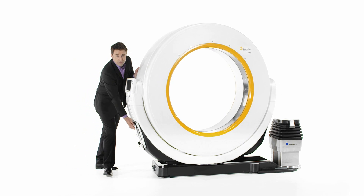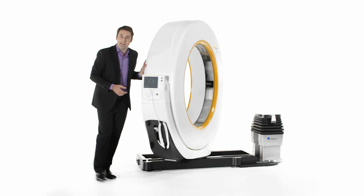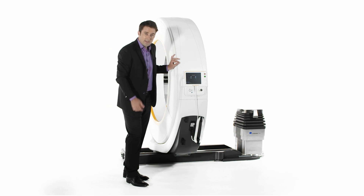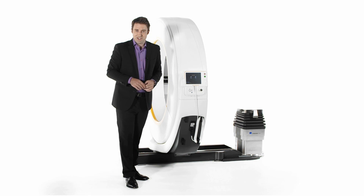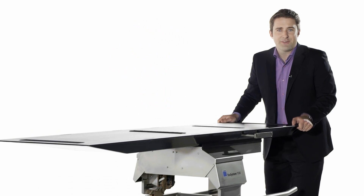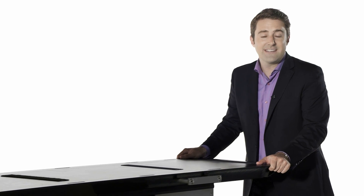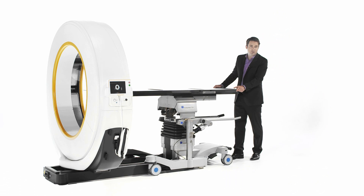Once in the treatment room, Aero is connected to a standard outlet and the gantry is rotated. Aero is ready for patient positioning. The integrated Trumpf-LR table system offers all the radiolucent components and capabilities of a high-end surgical table.